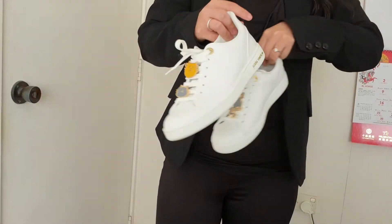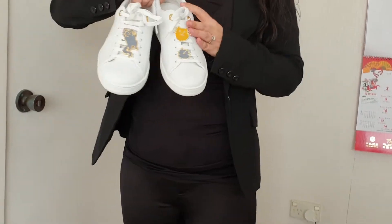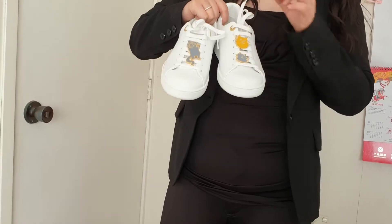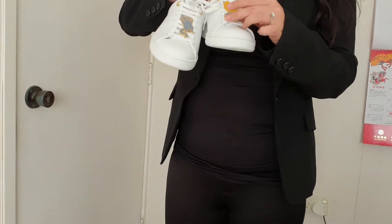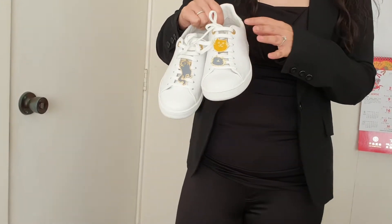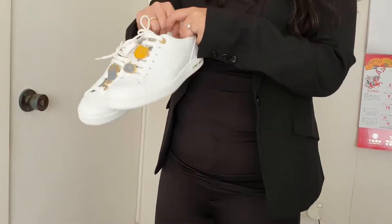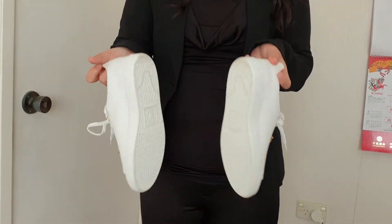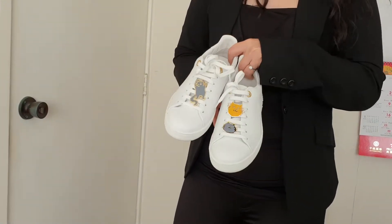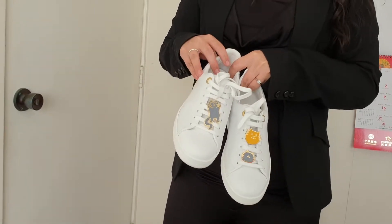This is a very soft calf leather. The difference between other Frontrow sneakers and this one is these lovely cat pins. I was told you can actually remove and reposition the pins, or even use them on other accessories. It has the lovely Louis Vuitton logo and a white sole. Whenever I buy white sneakers I always get scared of making them dirty, but for these ones I just had to buy them.